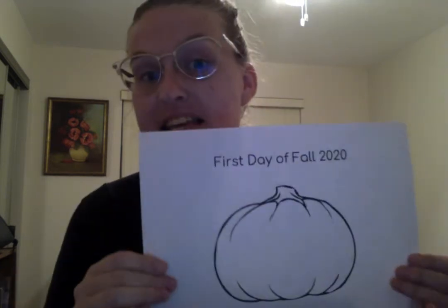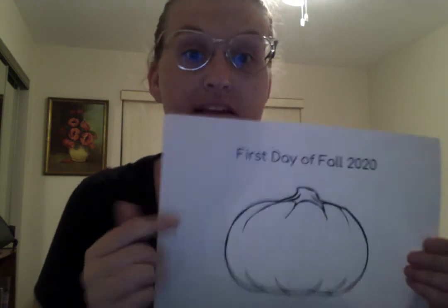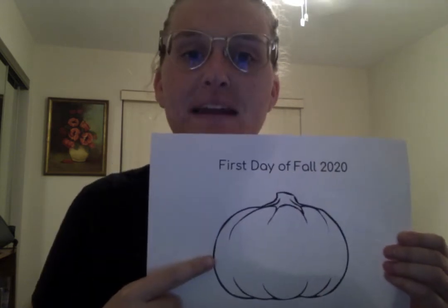I'm gonna have a craft for you guys to make and it's not too hard — there's only a couple of steps. The first thing that you'll need is this sheet that is in your orange arc bag in your folder that says first day of fall 2020, and there's a picture of a pumpkin. You also have some fall leaves all cut up. You'll also need a glue stick.